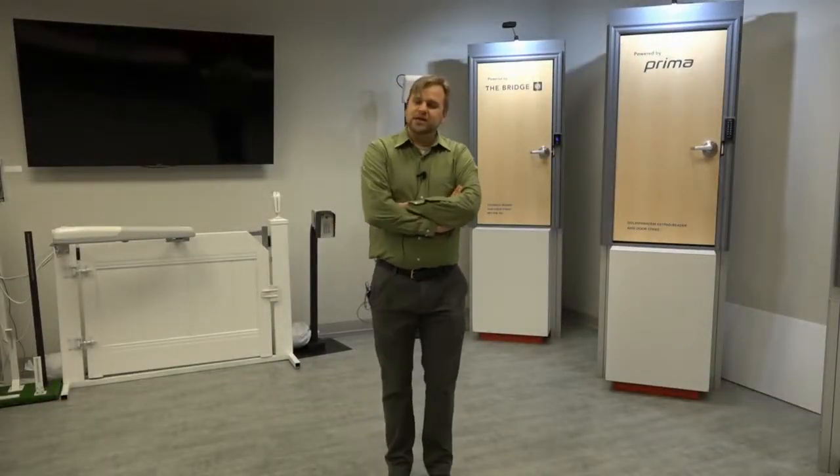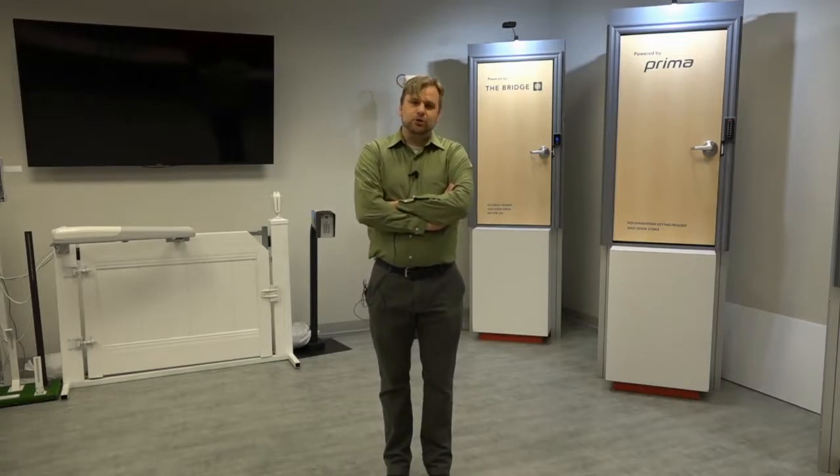Hello there. Welcome to Transmitter Solutions training on transmitters and receivers. My name is Brady Cash and I'll be your presenter today. Transmitters and receivers are the bread and butter of what we do around here. Obviously our company name is Transmitter Solutions, which can be deceiving sometimes because we do a lot more than just transmitters and receivers. But that's really what our business model was founded upon, and that's what we're really good at. We're going to take about 30 minutes here today to discuss what we do, what we're good at, and how you can make money selling our transmitters and receivers.